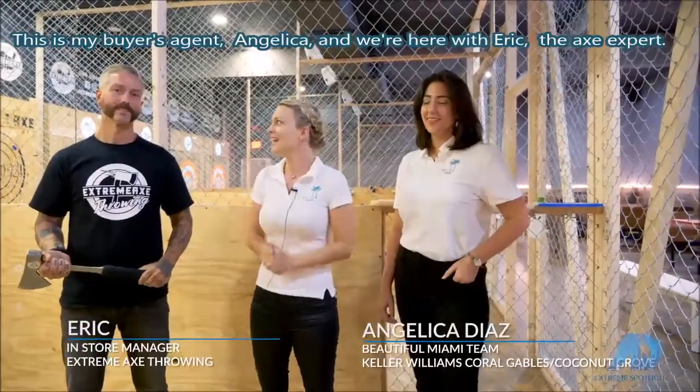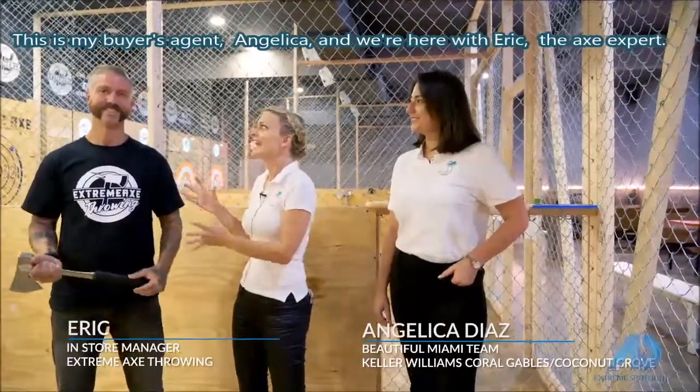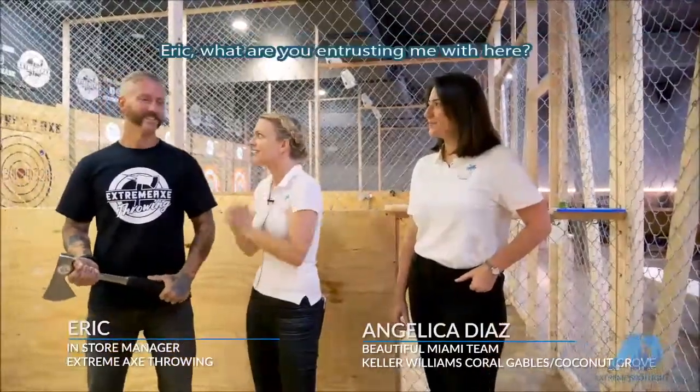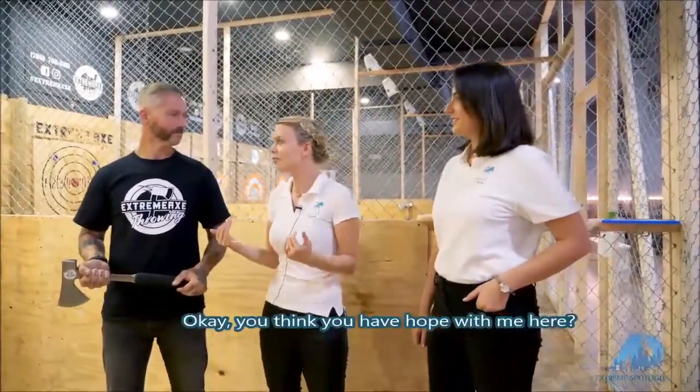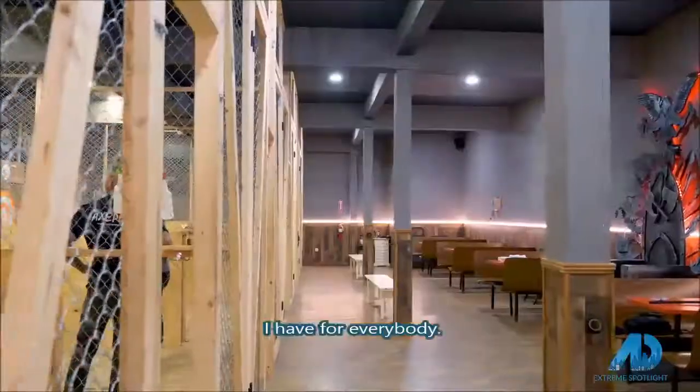We're here with my buyer's agent Angelica, and we're here with Eric, the expert. Eric, what are you entrusting me with here? Knowledge and skill. You think you have hope with me? I have hope for everybody. Awesome, my friend. I like it.